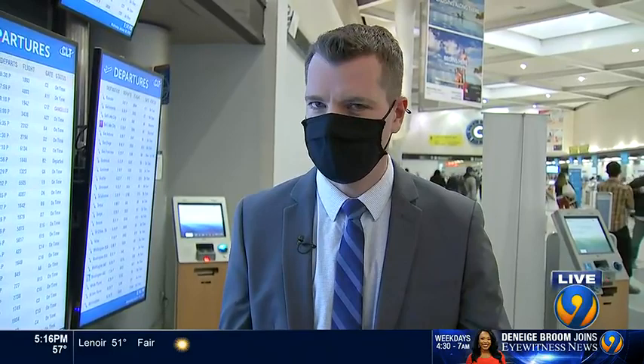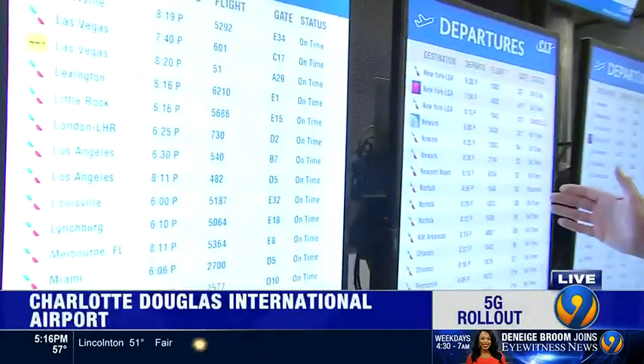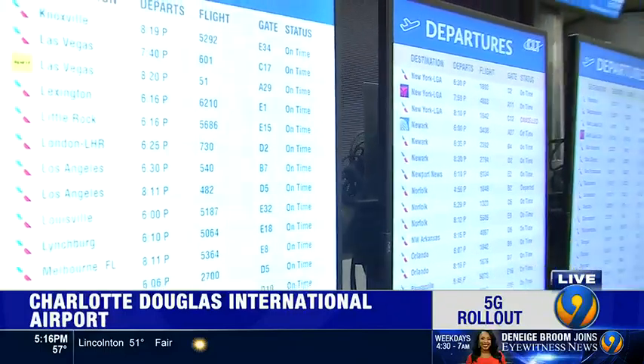He's back out live tonight at Charlotte Douglas Airport. You found out it doesn't seem to have had a big impact on flights, at least today. Most of today's problems were actually for international travelers. We've seen very few problems with the domestic flights today, which is really good news considering that new 5G signal is now up and running across the country.